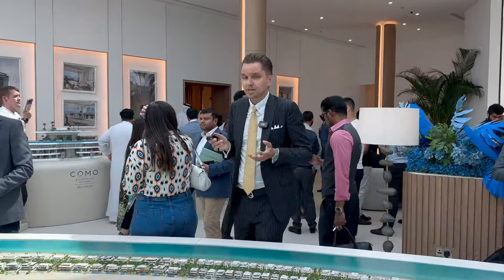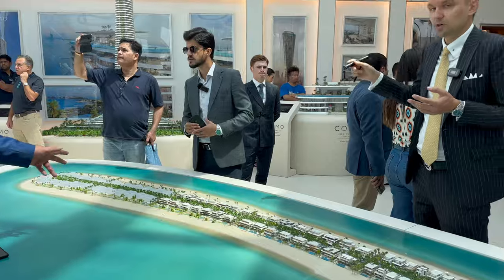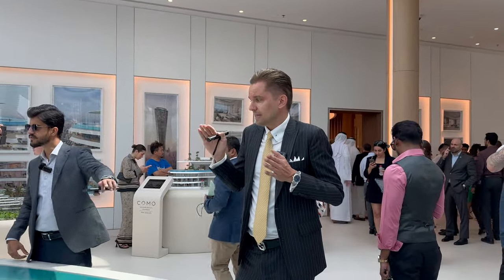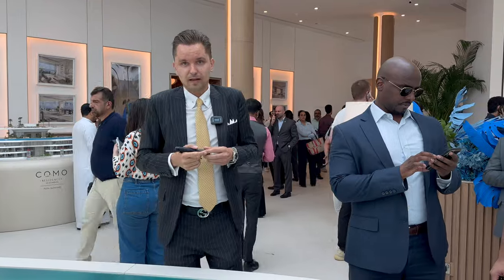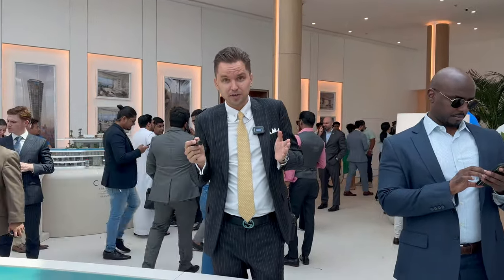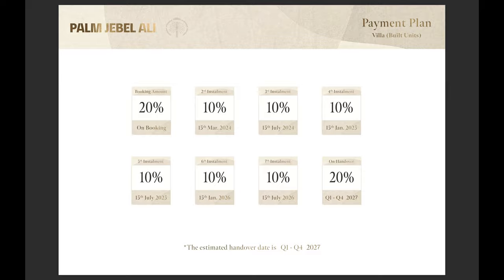And the cherry on the top: at the tip of the front we have plots for sale. There are two types of plots, with a starting price from 37 million dirhams, approximately 10 million US dollars. Regarding the payment plan, the villas will be completed in four years by the end of 2027, with an 80-20 payment plan — 80% during construction and 20% on handover.